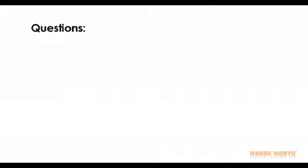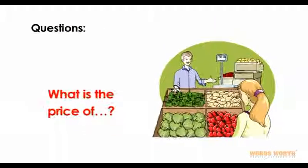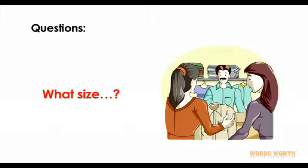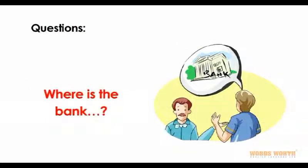Questions in this unit begin with: May I? What is the price of? What size? Where is the chemist? Where is the bank?